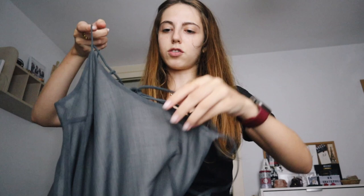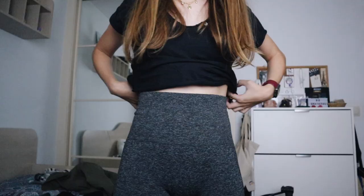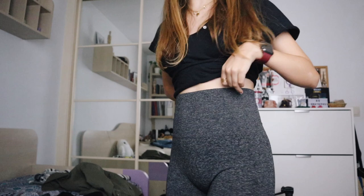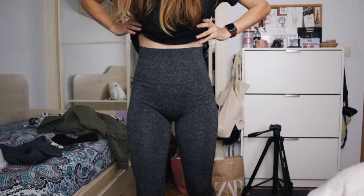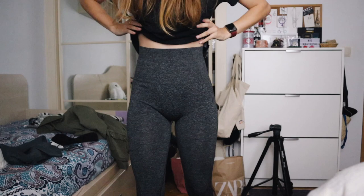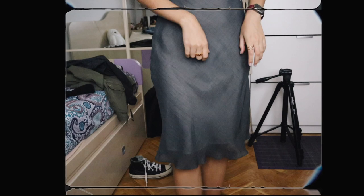I also got a Zara dress — not sure how it'll look on me, I'll try it now. The top part is a bit unusual but the fabric is very nice. And the leggings — surprisingly they don't look bad on me. They are a little big around the waist, not sure if you can see. But for five euros, even just for yoga at home, I think they look quite nice.